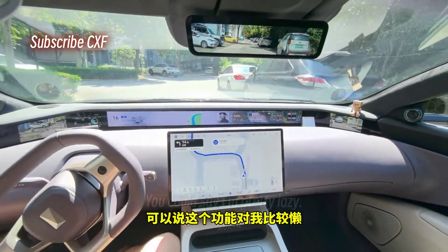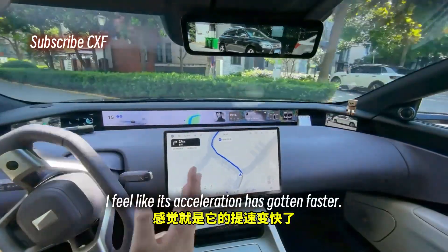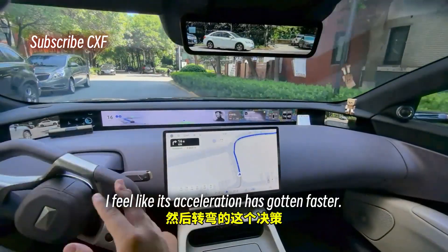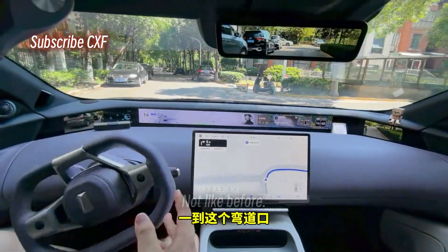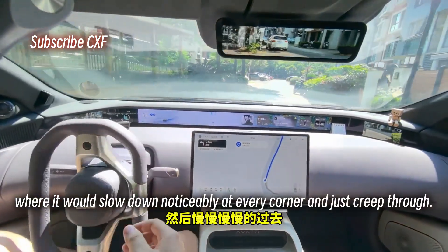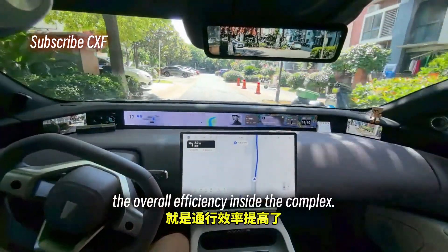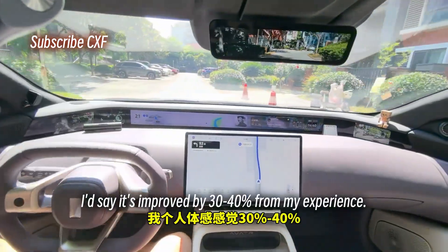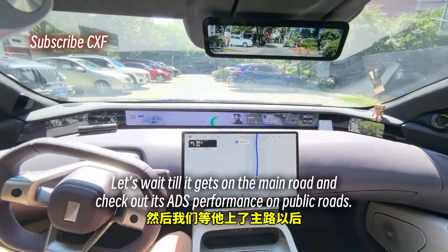I use this feature in my complex almost every day. After the update, its acceleration has gotten faster and its decision-making on turns is much more confident — not like before where it would slow down noticeably at every corner and just creep through. The overall efficiency inside the complex has improved by 30 to 40% from my experience. That's a huge deal.